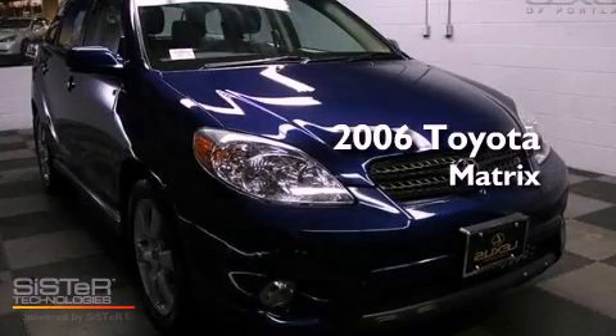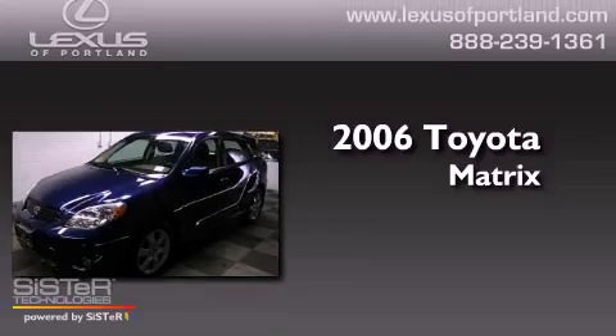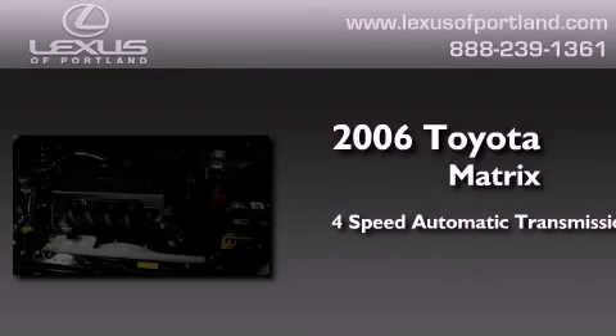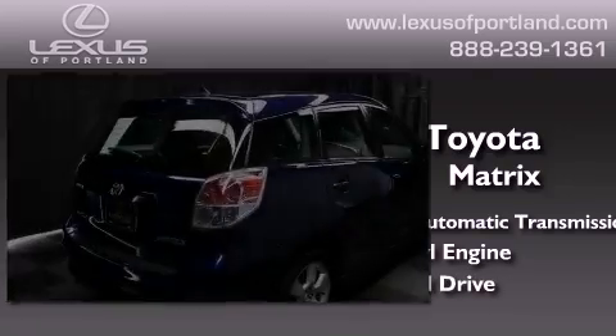This is a certified pre-owned 2006 Toyota Matrix. This compact has a 4-speed automatic transmission, an inline 4-cylinder engine, and the added safety and control of all-wheel drive.